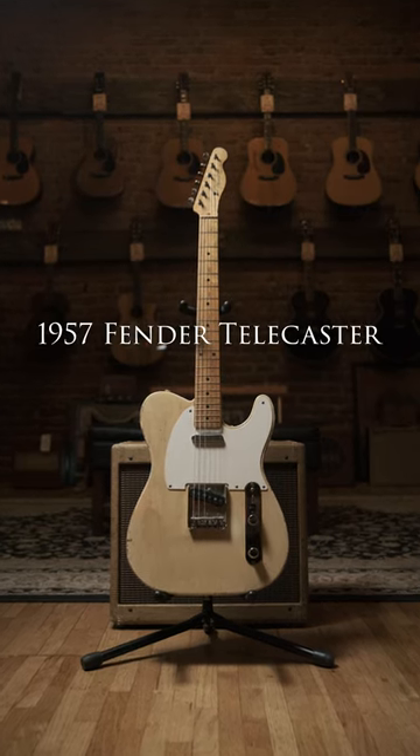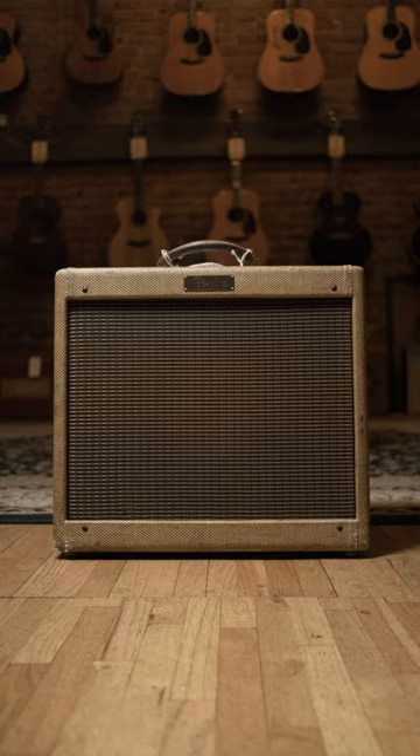Today I'm going to show you my favorite guitar in the shop. It's a 1957 Fender Telecaster, super light. There's a customer gushing over it in the other room, but I'm going to grab it and hand it over to Skyler Mihal, who's going to play it through a Tweed Princeton. Let's see how it sounds.